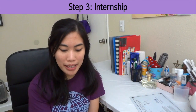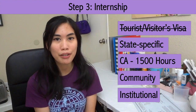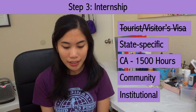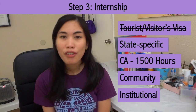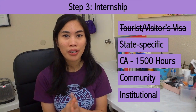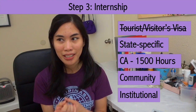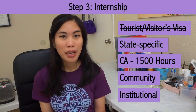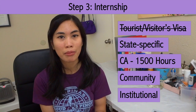Step number three: complete the state-required internship. At this point, you would need a visa that's permitted for employment because internship is considered work, and you can't work on just a tourist or visitor's visa. Every state is different when it comes to internship requirements, but for most of America it's 1,500 hours. In Washington State, the number of hours corresponds to your score on the FPGE — the higher the score, the fewer hours you need to complete. In New York, you need to take the NAPLEX first before you can do the internship. In California, where I practice, it's 1,500 hours, which roughly equates to about 10 months if you're working full-time at 40 hours a week.